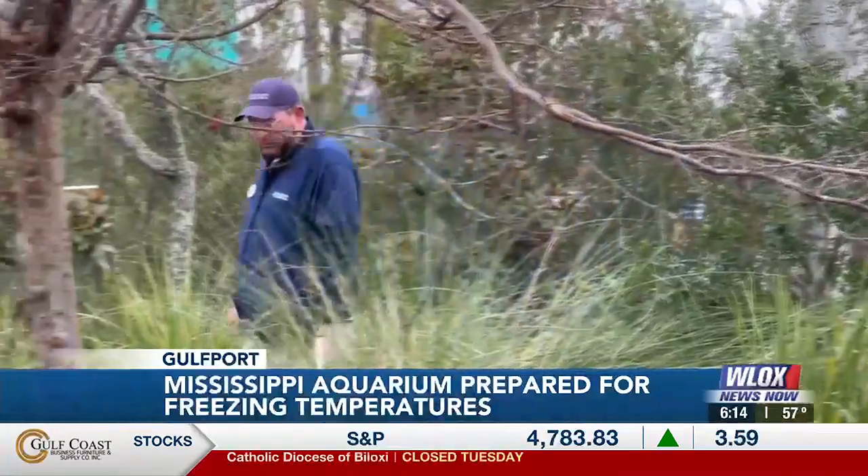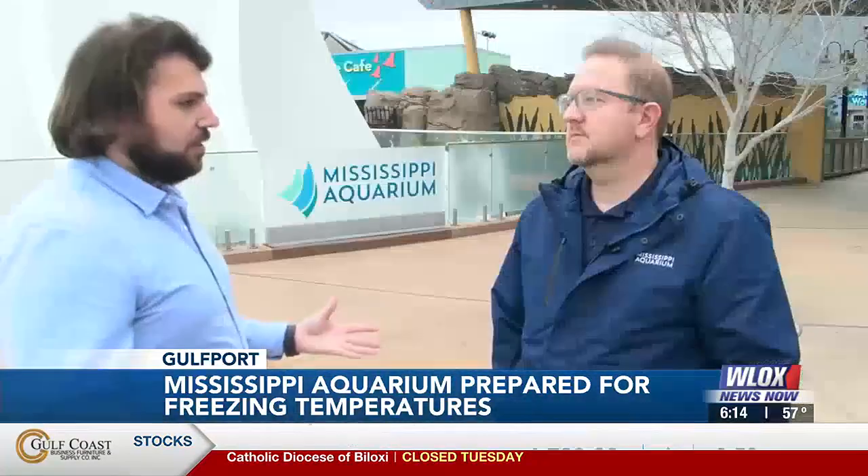Overnight workers do routine checks. I know you'll have fail safes, I know you'll have all these things in place, but it's still going to make you nervous going down this low. It's stressful. It's animal life. Of course we care about them as much as our families.